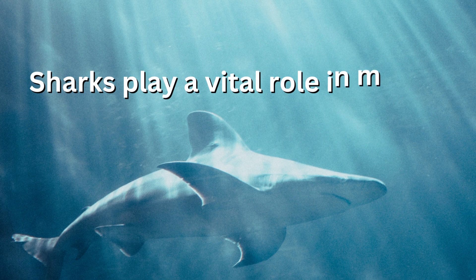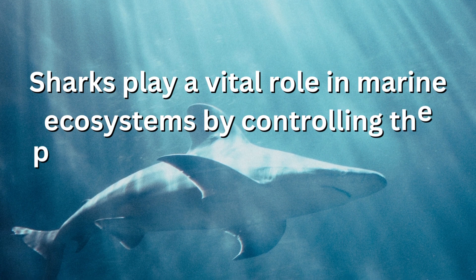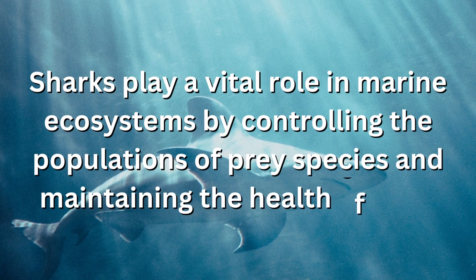Sharks play a vital role in marine ecosystems by controlling the populations of prey species and maintaining the health of coral reefs.